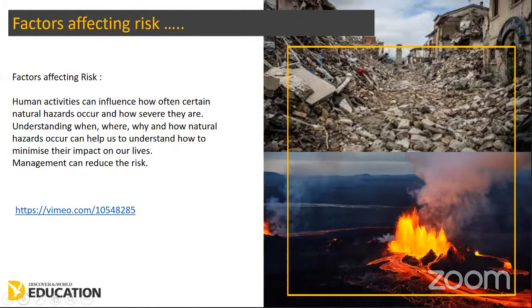We can look at urbanisation, the level of economic development, the infrastructure, the emergency response, the monitoring and prediction, the healthcare, and the money. This is a fantastic topic to allow you to think like a geographer, because you're looking at lots of different aspects of the country and the people within it in order to make relevance and make sense of your case study.